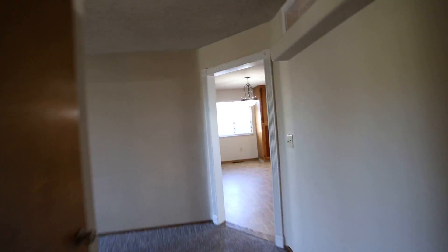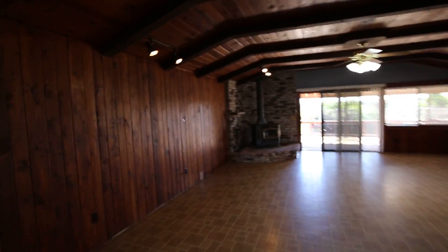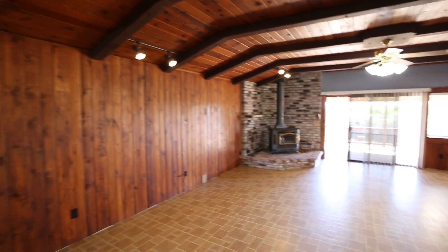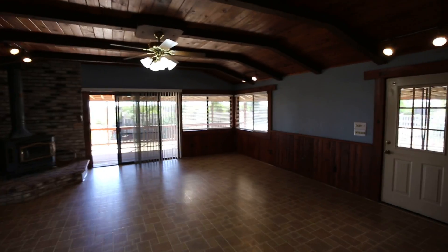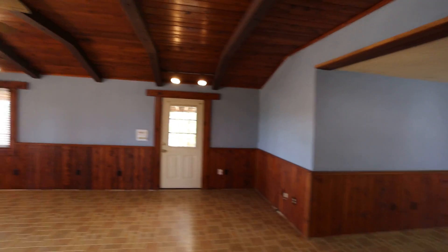Let's go check out the entertainment area. If you like to entertain or want a big TV area, this is the room for that. It's got wood paneling on the wall and an old rustic feel with a fireplace and brick. This space is really nice — it's so versatile, you can use it for multiple purposes, which makes it really neat.